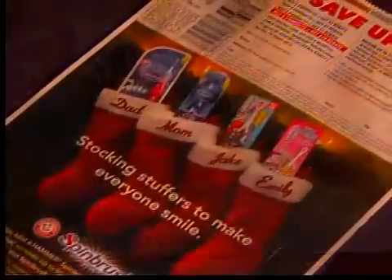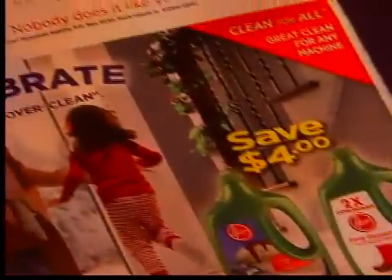They're popping up everywhere, just in time for the holidays — money-saving rebates. Saving $25 is a lot of money.